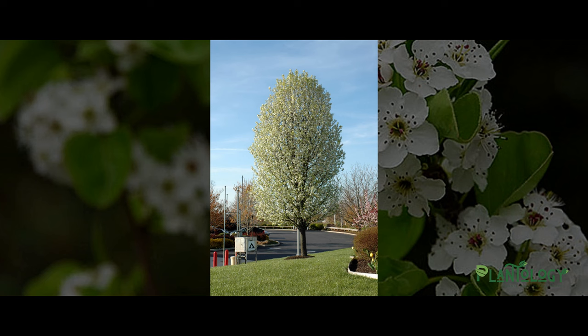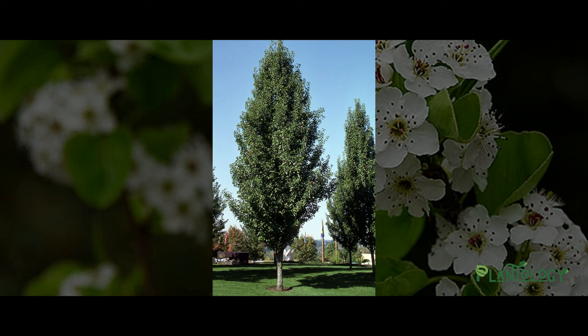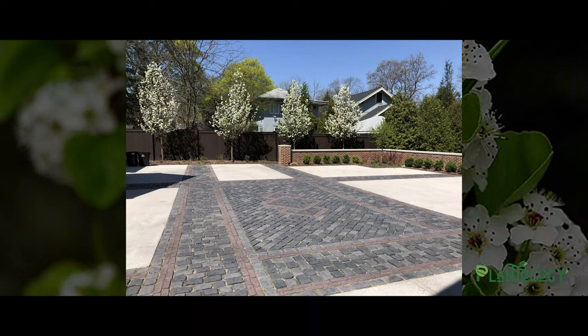First of all, the Chanticleer pear has a very neat and refined growth structure. It's this narrow habit that sets it apart from most trees, because it's distinctive in looks and has the ability to be planted close to homes without overgrowing the space.